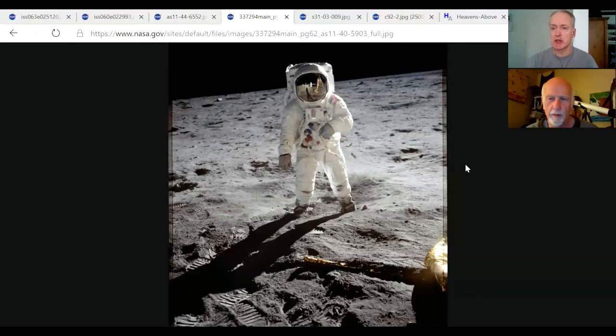Let's talk about the International Space Station. From a backyard astronomer's perspective, I've looked up in the sky and I'm pretty sure I've seen the International Space Station before. What's the best way to go about trying to locate it in the sky? How easy is it to do?